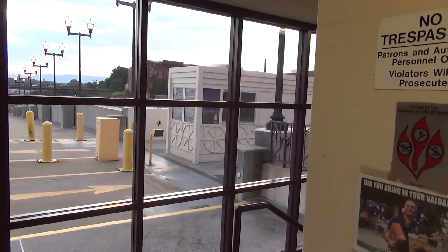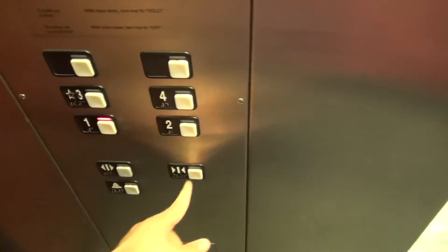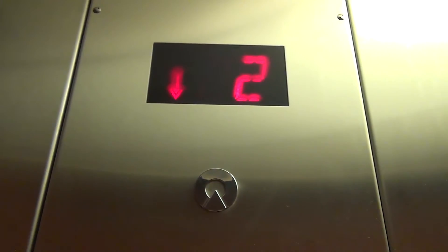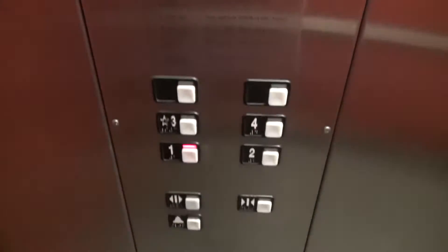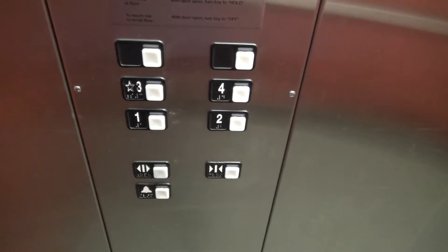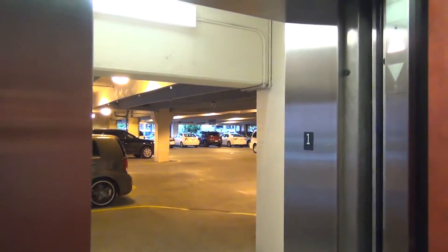I just hope it doesn't start flying over at me — that would be not fun. This is the monthly parking area, and for a Schindler elevator, the door close button does not work.